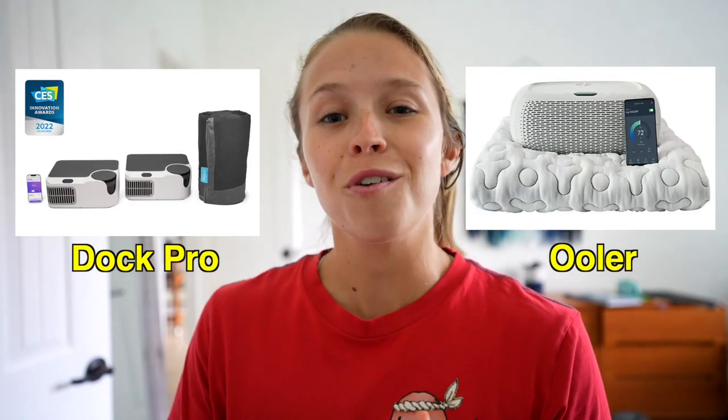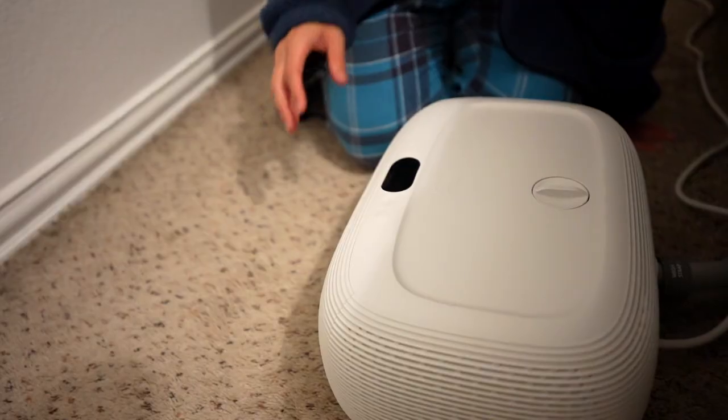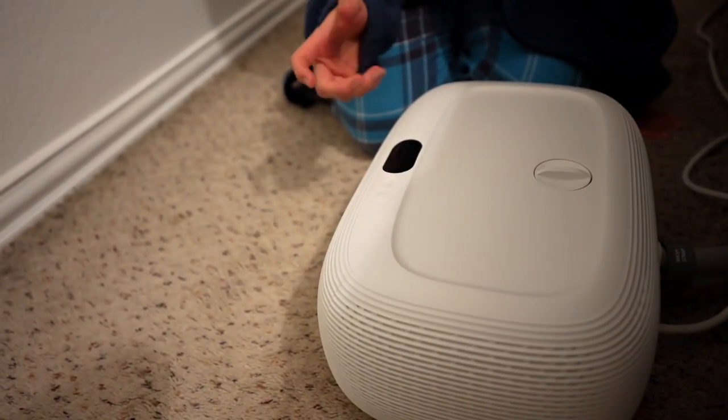Air-based products like the Bedjet literally blow air under the covers. Then you have products like the Ooler or the Dock Pro that use water and a mattress pad to control the temperature of the bed. I've had the Ooler since 2019 and it has helped me sleep so much better, but it's not perfect. When I found out about the Dock Pro and that it addressed some of the issues with the Ooler, I had to try it out.